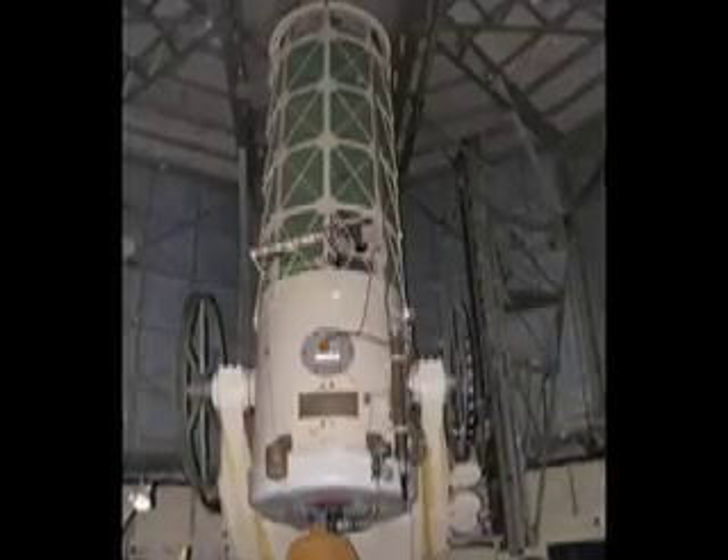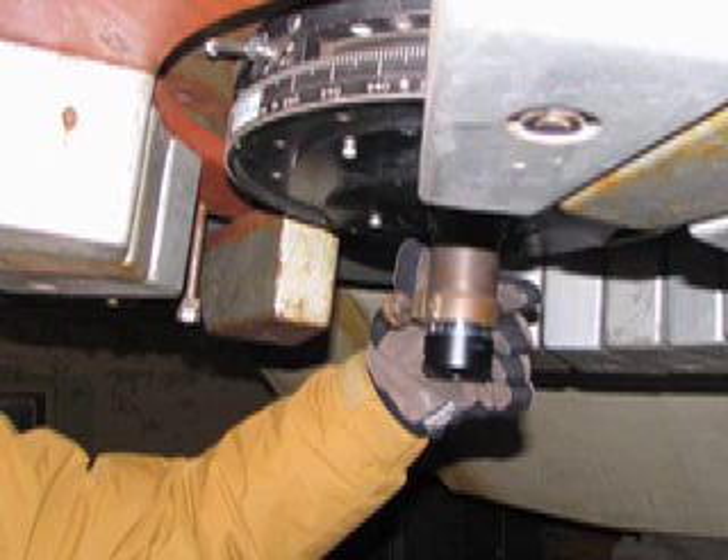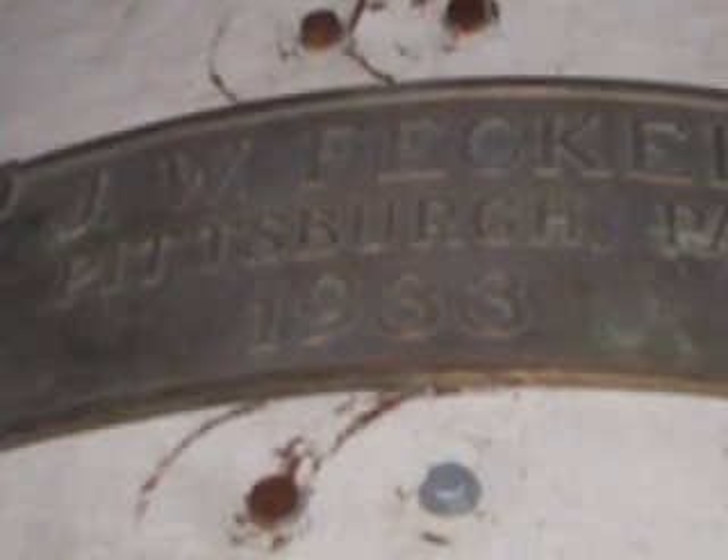This 61-inch reflector used to be the workhorse of Oak Ridge, but it too has been decommissioned. Here's Dr. Waller holding the old-fashioned eyepiece — he used this scope a few times when he was a student at Harvard. Here's the finder scope, used to center on the distant objects they were trying to observe.